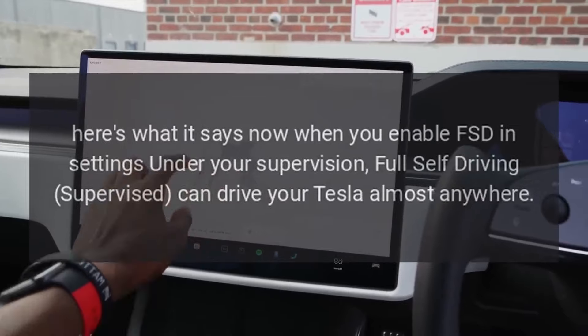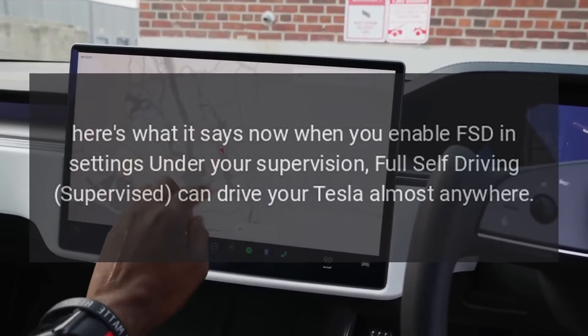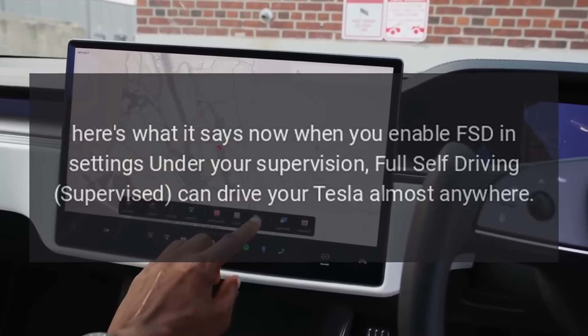Here's what it says now when you enable FSD in settings: Under your supervision, Full Self-Driving Supervised can drive your Tesla almost anywhere.